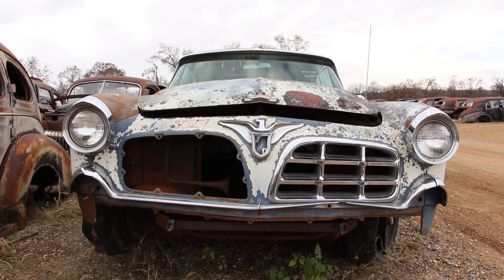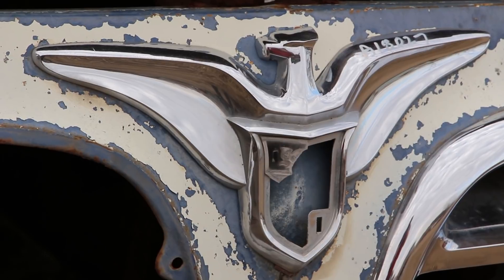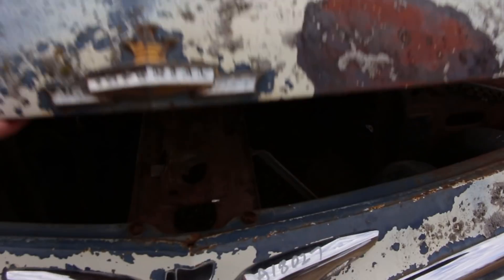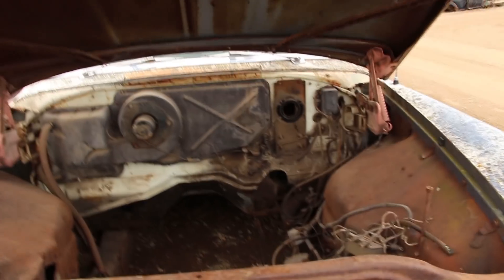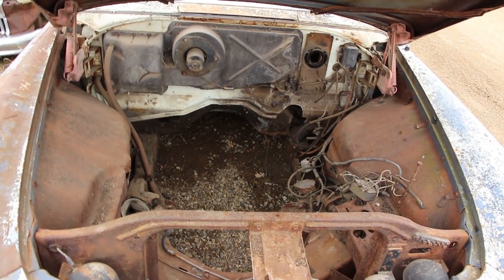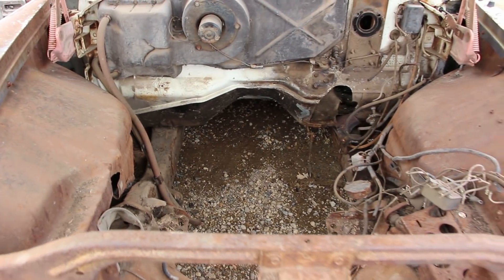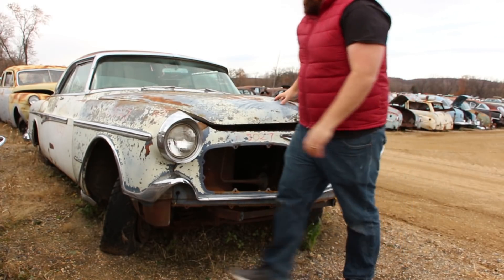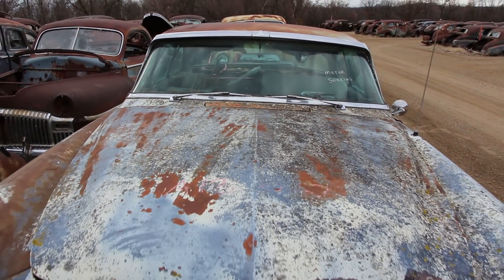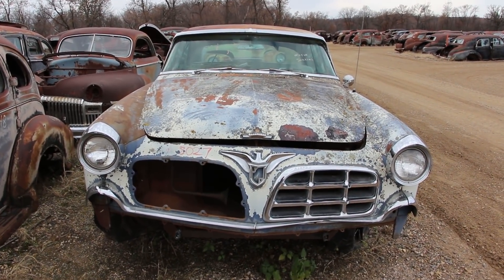A PowerFlite automatic transmission, power brakes, and power steering were standard, and some of them even had air conditioning. Imperials were often considered superior to and more expensive than a Cadillac or a Lincoln, but they never actually sold very well.